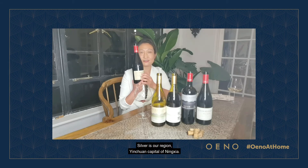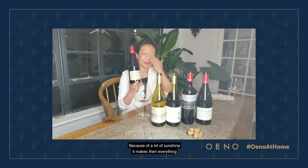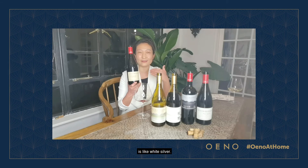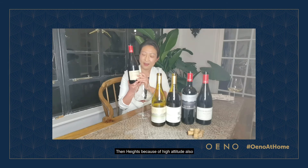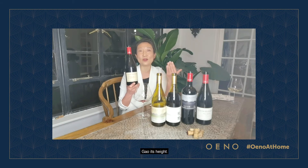Silver refers to our region — Yinchuan, the capital of Ningxia. Because of the abundant sunshine it makes everything look like white silver. And High is because of the high altitude, and also because of our family name — Emma Gao. Gao means High.